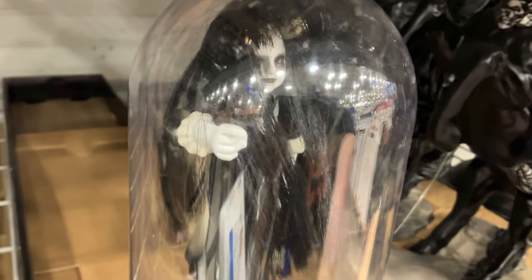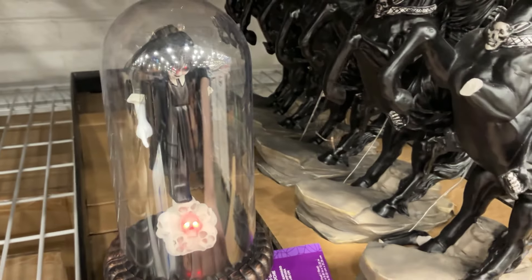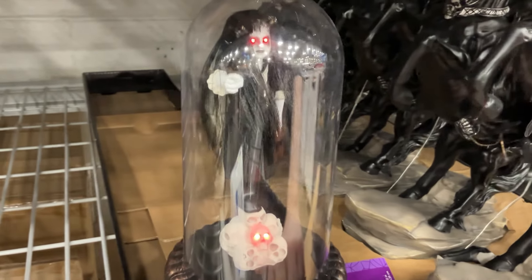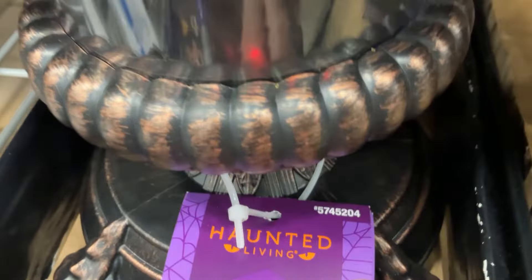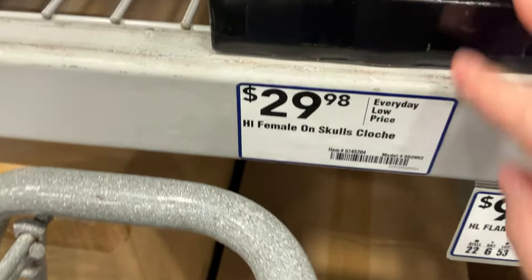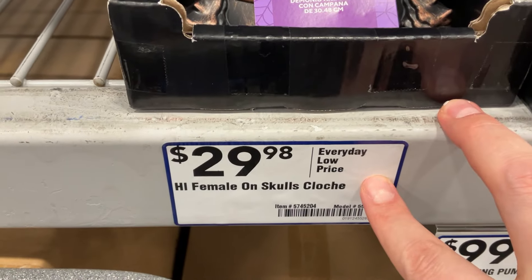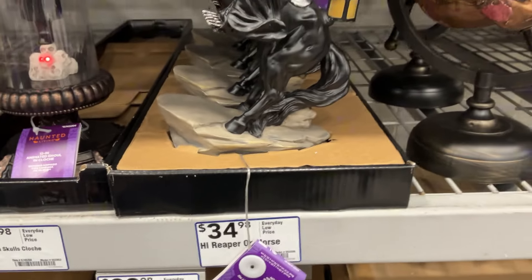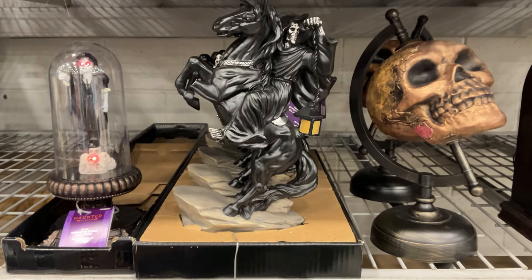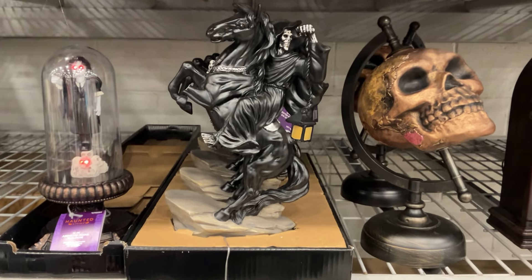Here we have the little spooky girl in a cloche — or as I like to call it, the glass dome. Although I'm not so sure if this was glass or plastic. In her case, she does lift up and point her hand. You see how it reflects way too much? We don't get to really see her. $30 for the female on skulls cloche. Lowe's just delivering a very sober description.